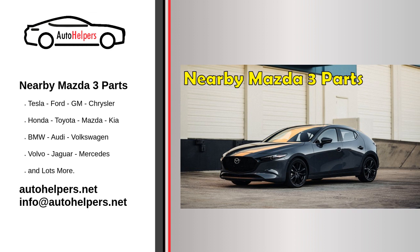So, where can you find Mazda 3 parts nearby? One option is to check with local auto parts stores, such as AutoZone or O'Reilly Auto Parts. These stores often carry a wide selection of parts for a variety of makes and models, including the Mazda 3. You can also try searching for local specialty shops that focus specifically on Mazda vehicles, which may have a more extensive selection and more specialized knowledge and expertise.